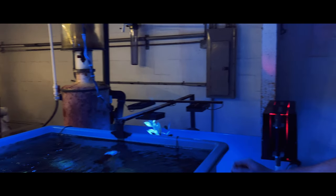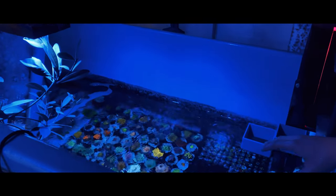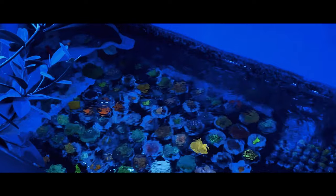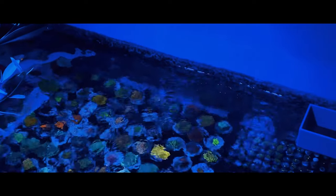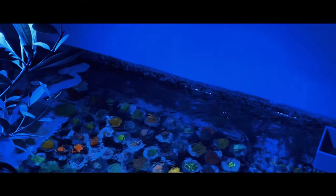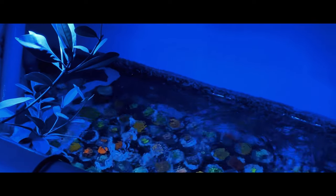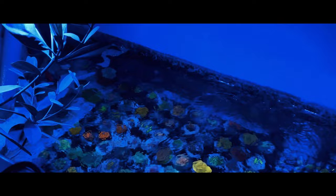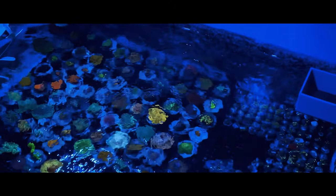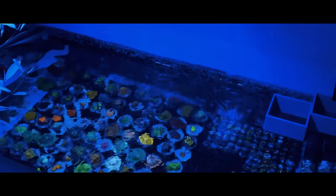Back over here is where we get all of our new panels in. Sometimes we let new frags that come out sit back here and acclimatize a little bit more - just to organize so we know exactly where everything is going. Anytime we get new shipments in, they'll all be sitting back here. We also have our own little backup area where everything we want to hold on to grows out on these three-inch discs, which we cut around the rim once it encrusts fully to make new frags and let the process repeat itself.